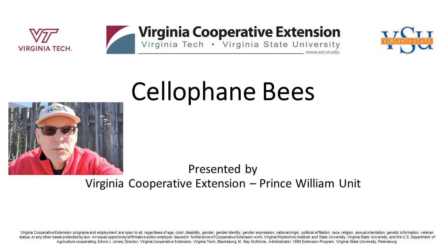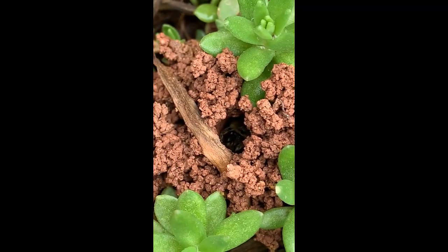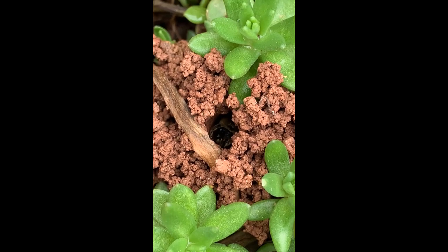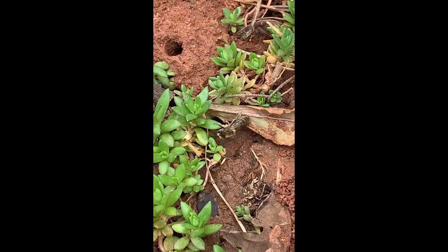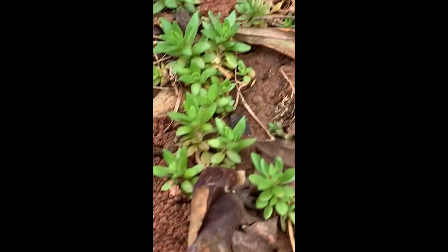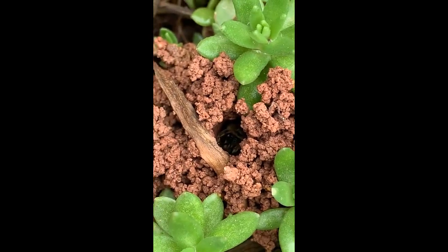Hi, I'm Thomas Bowles, Prince William County Agricultural Extension Agent. Welcome to our video. These ground nesting bees are cellophane or polyester bees. They are very important pollinators and they're very docile. This video was taken with dozens flying around the area in March of 2020.